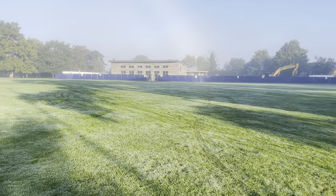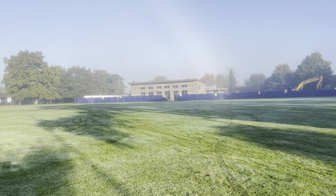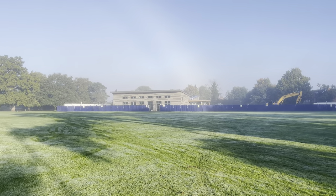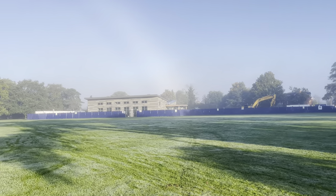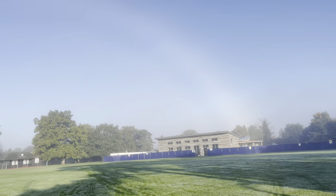Here we go — this is the new community centre with the scaffolding coming off now, starting to get a feel for just how nice it is. There's a weird fog rainbow as well, here and over the sky there.